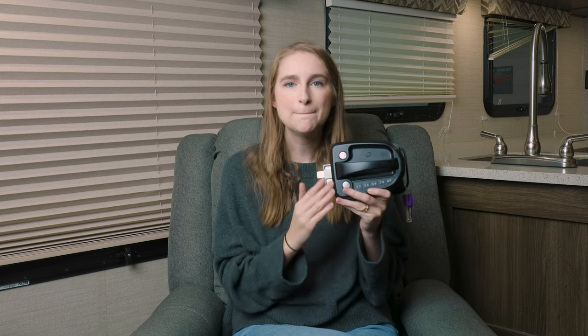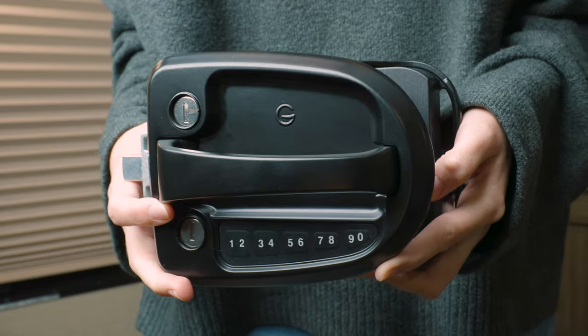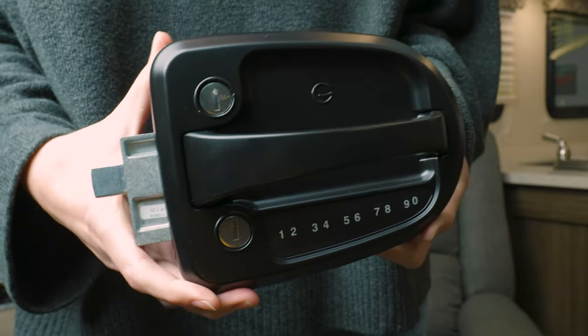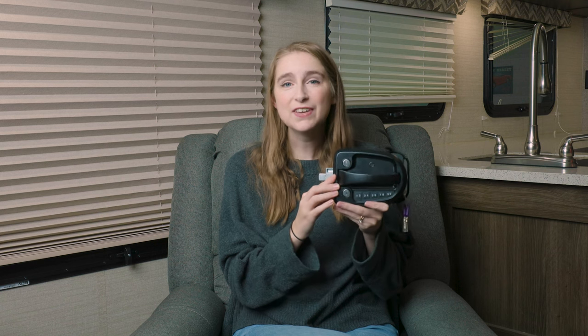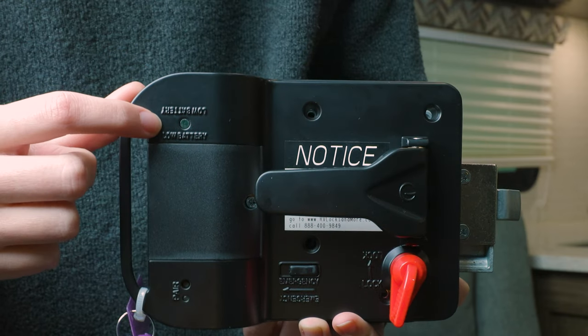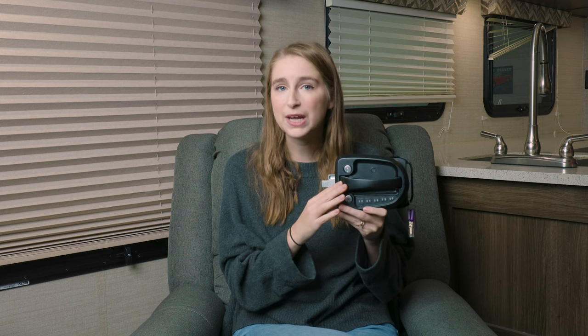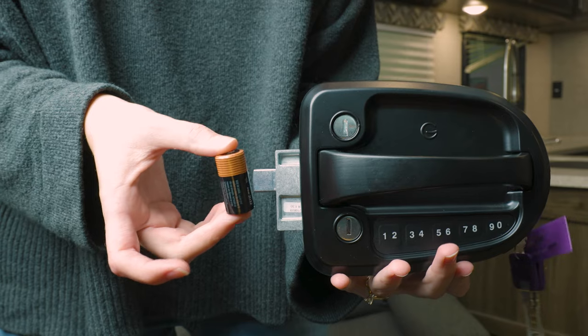This latch features a nice matte black design which looks really nice with multiple RV designs, so it is sure to fit in with yours. It even has an audible locking and unlocking sound, and it will also let you know when the battery is low.